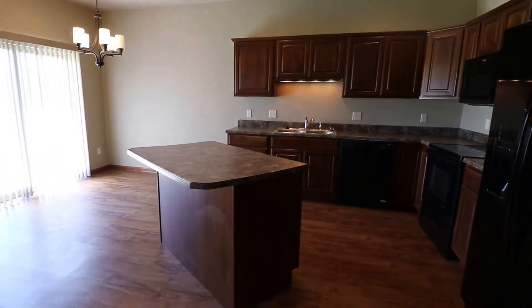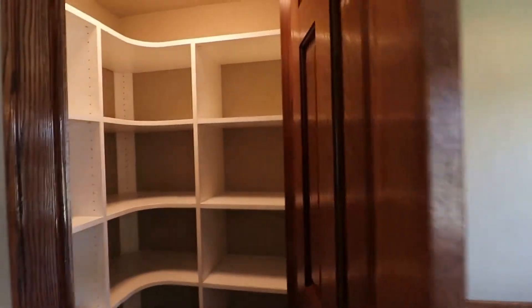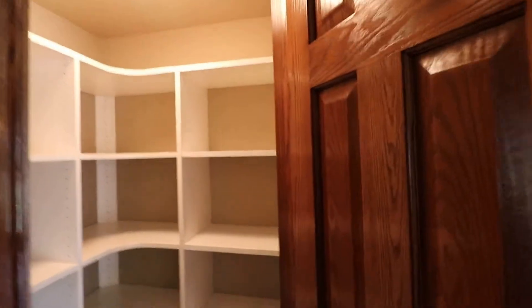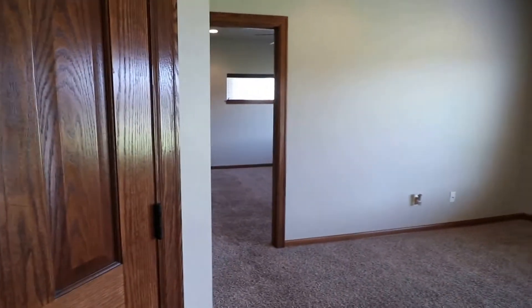You have an eat-in kitchen and breakfast bar, and a spacious living room. You also have a pantry here — it actually has an automatic light on it, so you don't need to turn it on and off. It will shut off as you shut the door. Kind of neat.